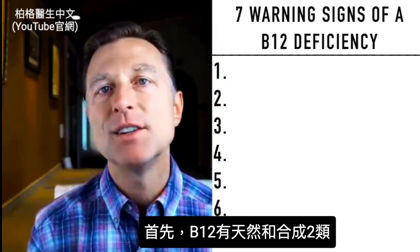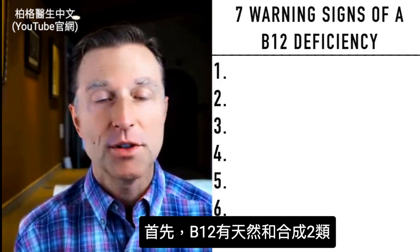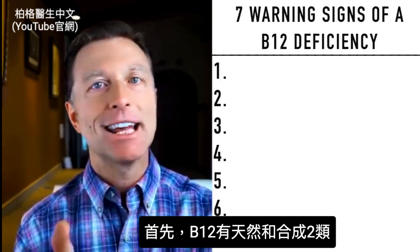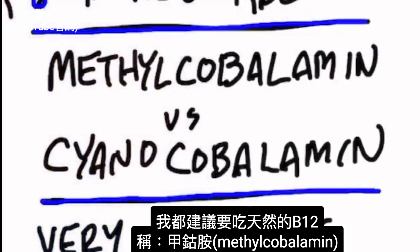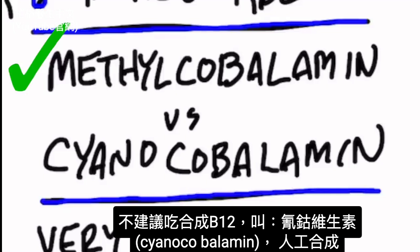First, I wanted to mention one thing about the type of B12. There are two types: a natural version and a synthetic version. I always recommend taking the natural version, which is called methylcobalamin — that's the one you want in your supplements. The synthetic version, called cyanocobalamin, I recommend you avoid because it's synthetic.